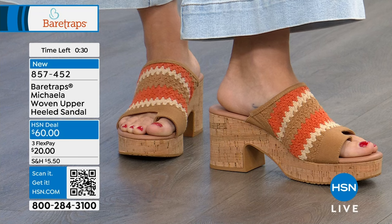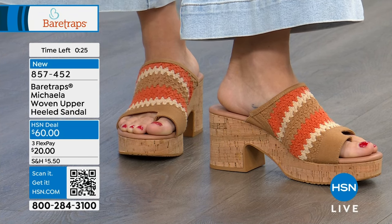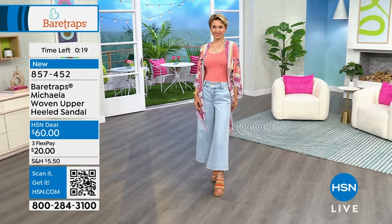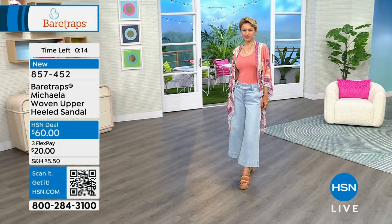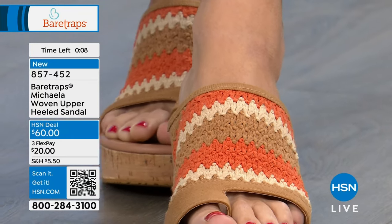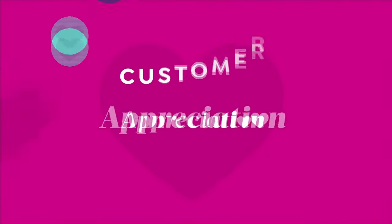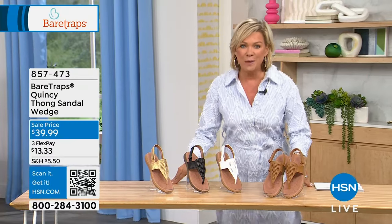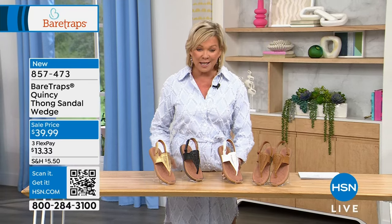Thanks for all your orders on the Michaela. Moving on to another brand-new launch style from Bear Traps — the Quincy thong sandal. It's a wedge with a very different look and vibe from the Michaela. The host has slipped into hers and loves how squishy and cushy they are, from the balls of her feet to her heels to her tippy toes — just that fun summer sandal vibe.